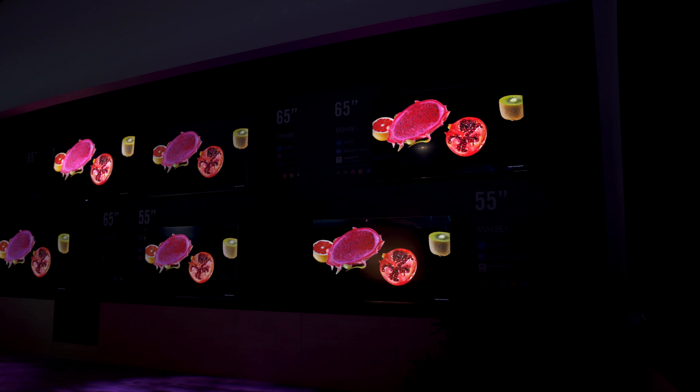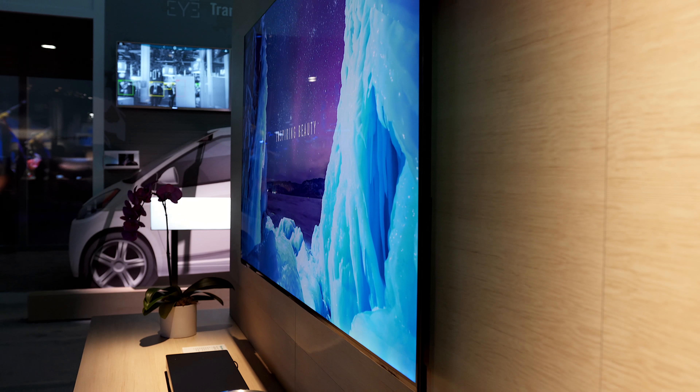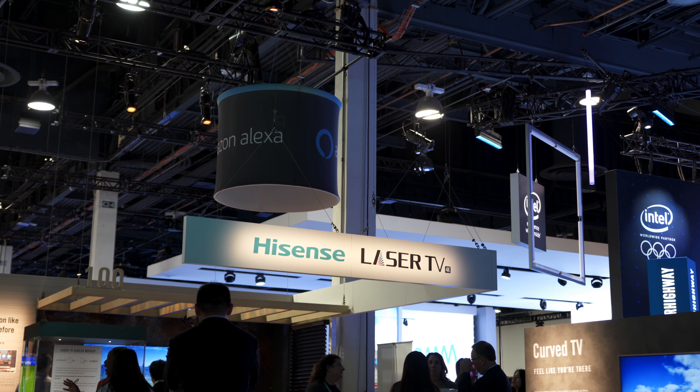What's up everybody, this is Danny. There were a ton of new TVs announced this year, so look out for a full roundup of these amazing TVs including 8K TVs. But right now I'm here at the Hisense booth.